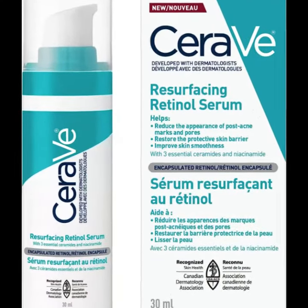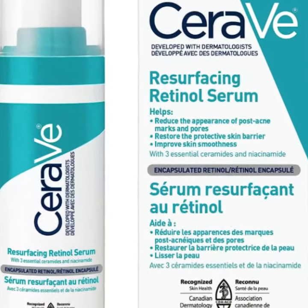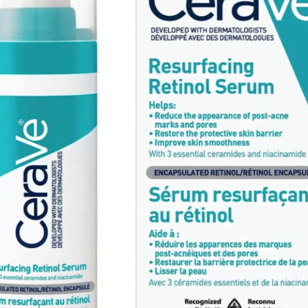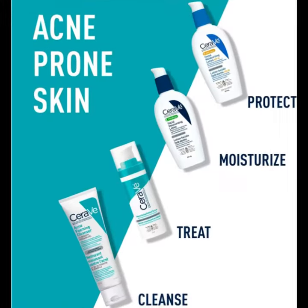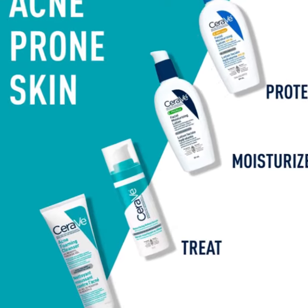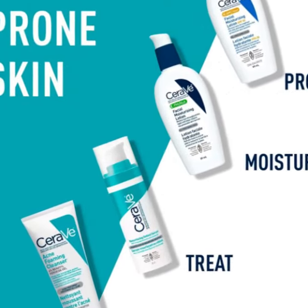Number 2. CeraVe Resurfacing Retinol Serum for Face with Niacinamide. Reduces the appearance of post-acne marks and pores, helps restore the protective skin barrier, improves skin smoothness. Encapsulated retinol helps resurface skin texture. Licorice root extract known to help brighten the appearance of skin. Ceramides help restore and maintain the skin's natural barrier. Niacinamide helps calm the skin.